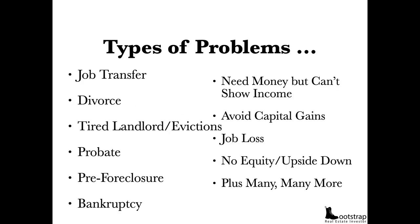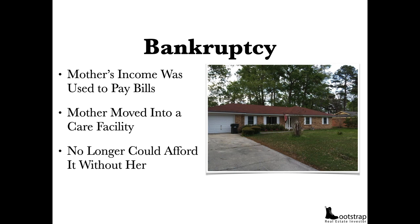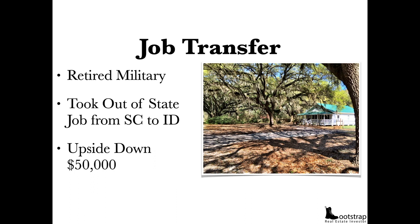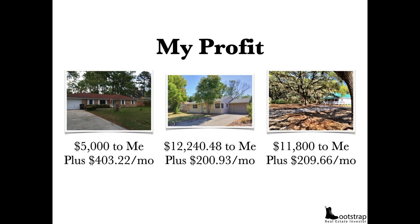These are the types of problems people have: job transfers, divorce, tired landlords, job loss, no equity, pre-foreclosure, bankruptcy — you name it. If there's a problem, we can usually solve it by taking over the real estate. Here's a house I purchased in Sacramento — they were going through a divorce, owned it at market, and were behind two months on payments. Another house in Georgia — they were in bankruptcy, using mom's income to pay bills, but mom had to go into a care facility. Another in South Carolina — a retired military job transfer out of state, upside down $50,000. On every one of these deals, I took over their house and their payments. My profit was $5,000 plus $400/month, $12,000 plus $200/month, and $11,000 plus $200/month.